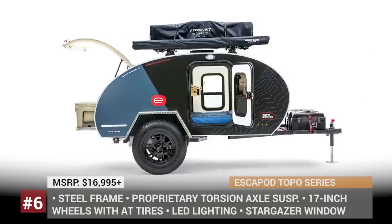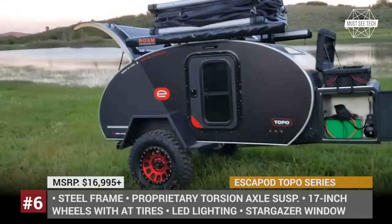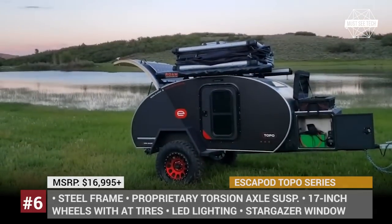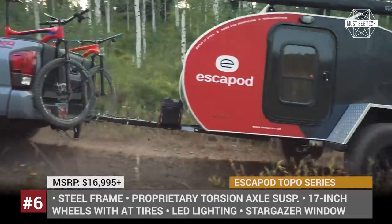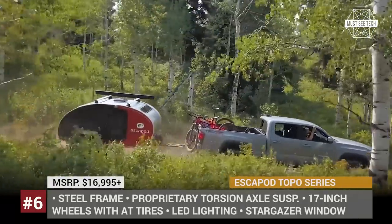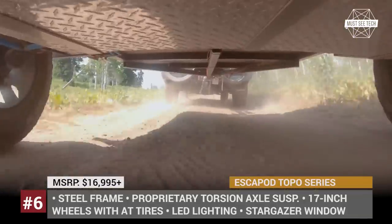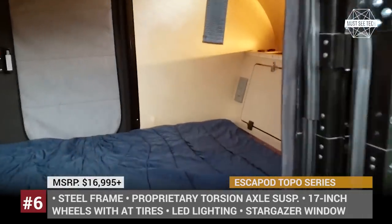Escapade Topo Series. Rugged and versatile, the Topo Series from the Utah-based company Escapade becomes even more appealing this year, adding new standard and optional features. Measuring 9 by 5 feet, the model sits on a steel frame, has a lightweight corrosion-resistant aluminum body, and rides on 17-inch wheels with all-terrain tires. The trailer offers 18 inches of ground clearance as standard and is now equipped with a proprietary torsion axle suspension rated for 3,500 pounds.